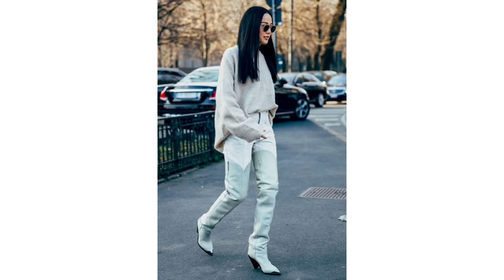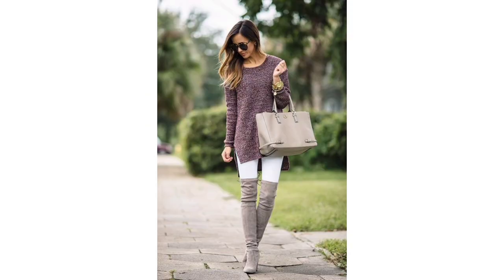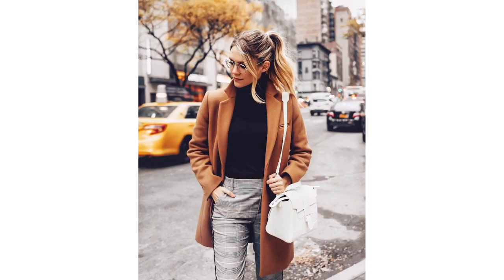Almost every woman has an article of clothing or an entire outfit that they make do with, but they don't love it or even like it. Sometimes it doesn't reflect their style at all. If this sounds like you — and it probably does because this is all of us — get rid of it.